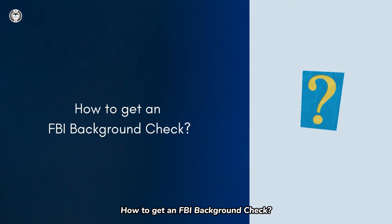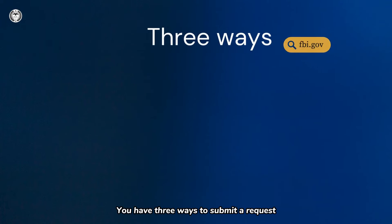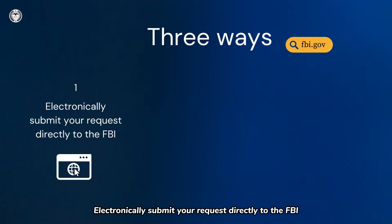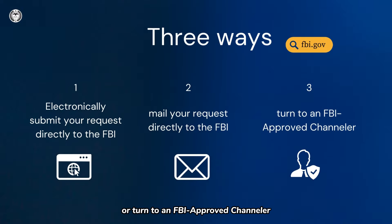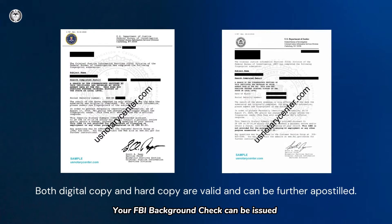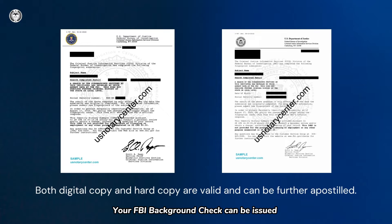How to get an FBI background check? You have three ways to submit a request: electronically submit your request directly to the FBI, mail your request directly to the FBI, or turn to an FBI-approved channeler. Your FBI background check can be issued in a digital copy, PDF format, or a hard copy. They are both valid and can be further apostilled.